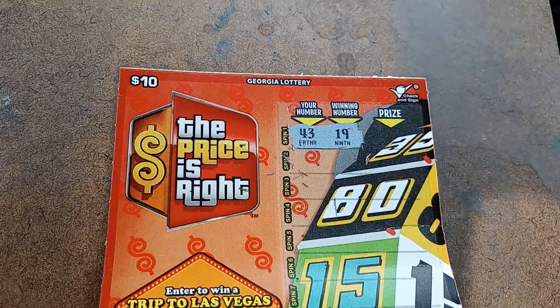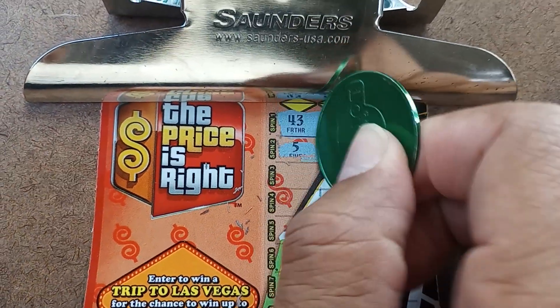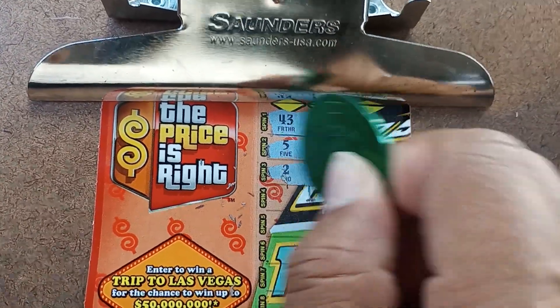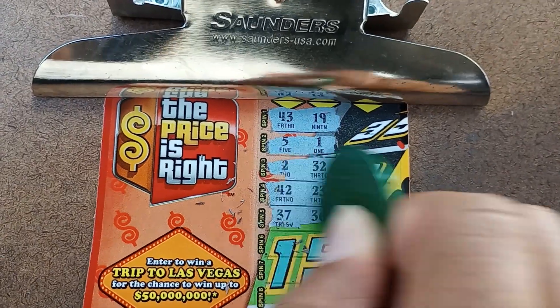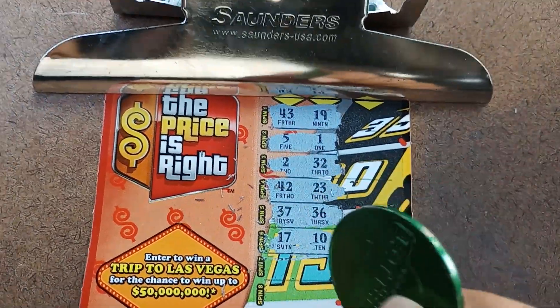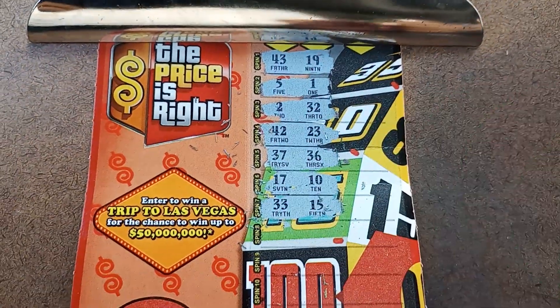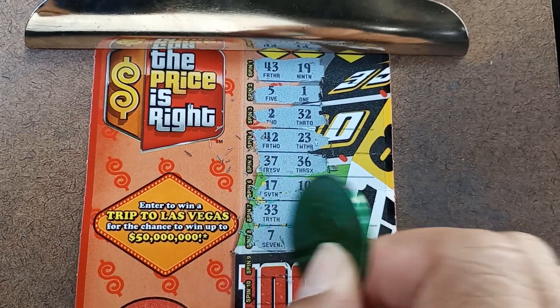We don't have a win on the first spin. Hope everybody had a good safe Fourth of July — the day after the Fourth. I'm looking for a huge win. It would be a perfect time to get my first disclaimer of the year — get the double dollar sign and have all 50s or something under it.